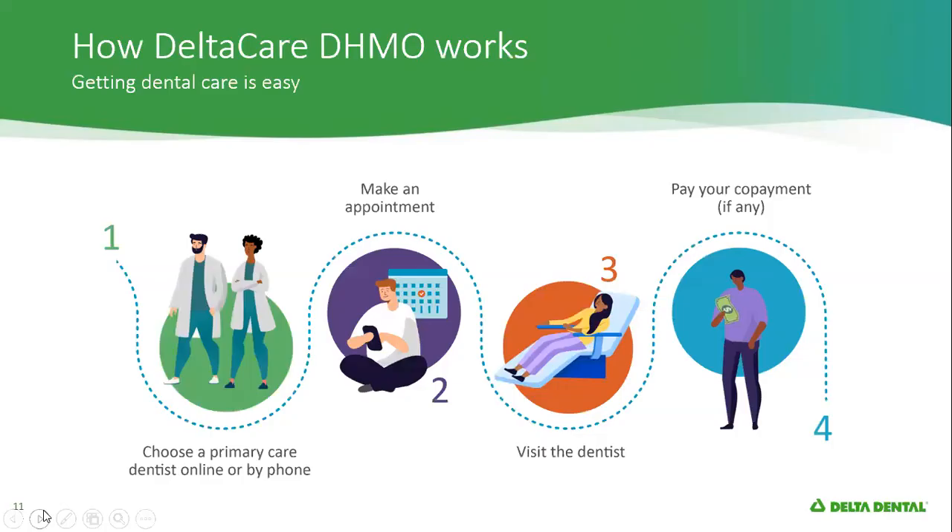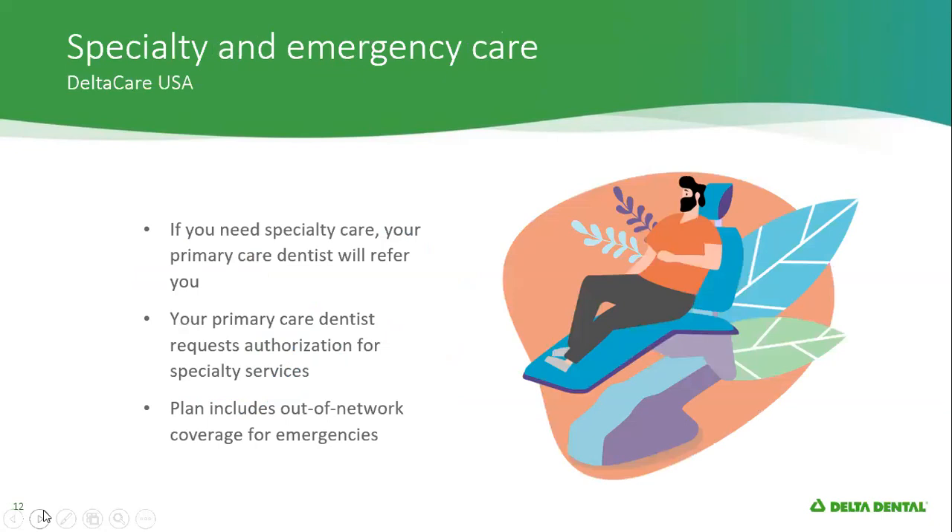In terms of the member experience, let's look at how the DHMO works. You are assigned a primary care dentist, or you've chosen one yourself by changing it online or by phone. You just go ahead and make your appointment, visit your dentist, and pay any copayment if there is one. If you need specialty care, your primary care dentist will refer you. They take care of any authorizations, and you can also go out of network if there was an emergency. That dentist will take care of basically anything that you need — all your dental care.